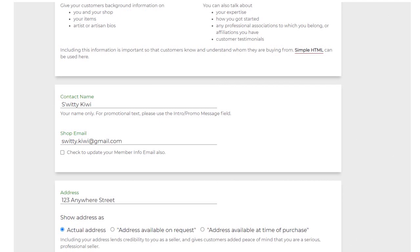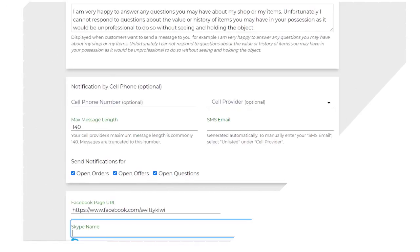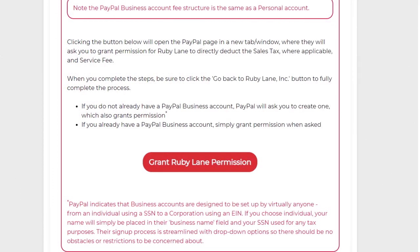Next, put your contact name, shop email address, and address. Complete other details: your city, zip, state, country, phone number, and whether you want to be notified by cell phone. You can add your Facebook URL page and Skype name — those are optional. Make sure you put the methods of payment you accept. If you choose PayPal, grant Ruby Lane permission to access your PayPal business account. You can also choose other online payment methods and traditional offline methods like MasterCard, Visa, American Express, cash, or bank wire.